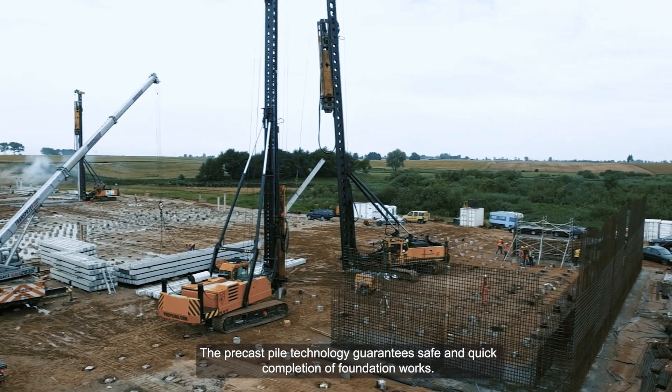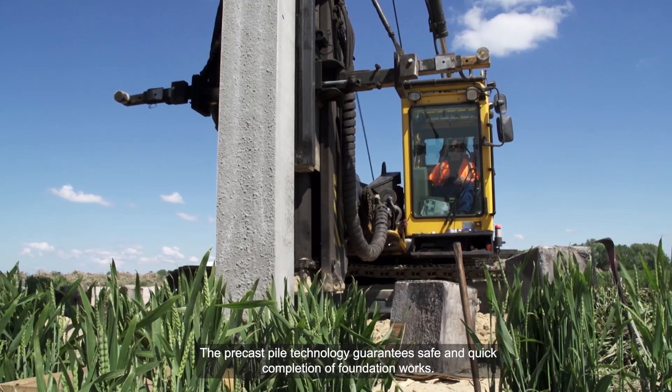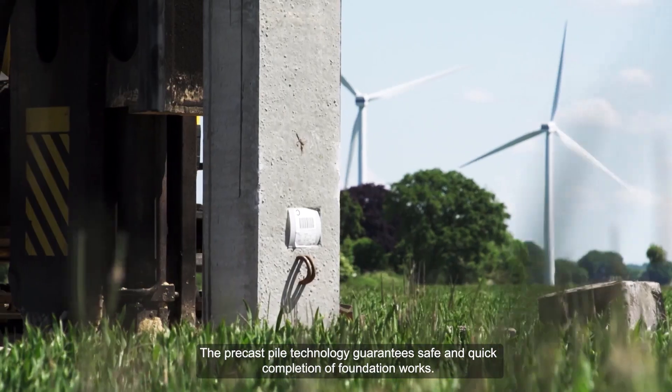Przyjęcie technologii wbijanych pali prefabrykowanych umożliwi bezpieczną i szybką realizację robót fundamentowych.